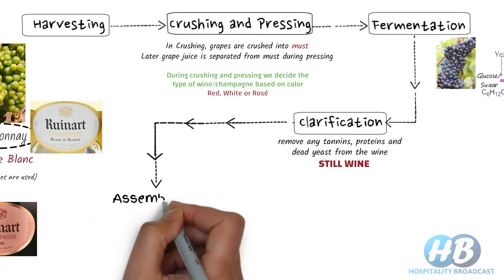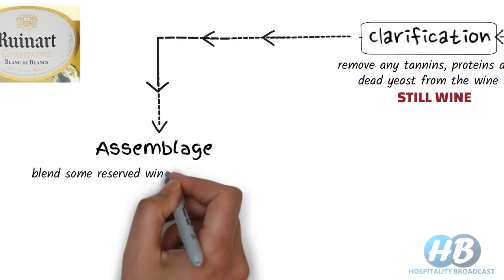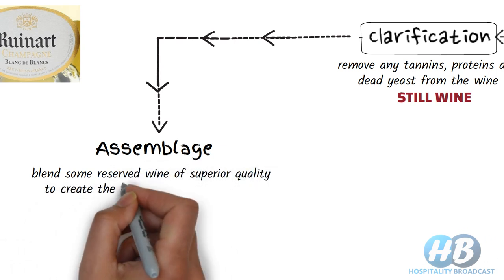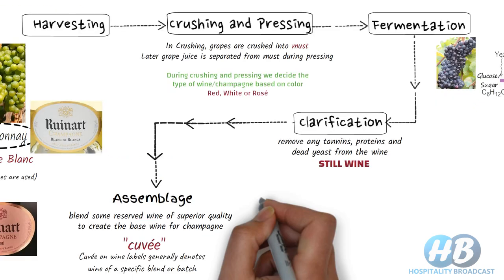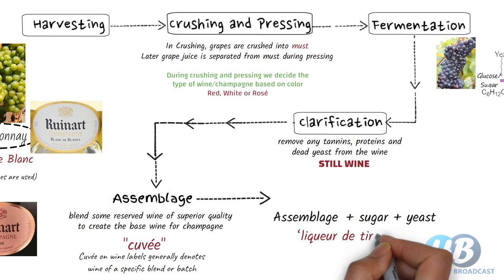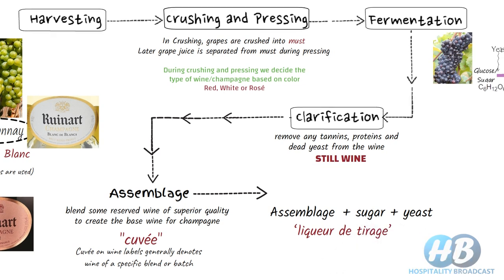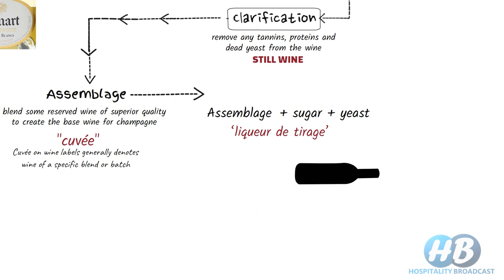Next is assemblage or blending. At this stage, some reserved wine of superior quality is blended to create the base wine for Champagne. The blending of various base wines is called Cuvée in French. In the assemblage, we add sugar, yeast, and yeast nutrients to the base wine, which are called Liqueur de Tirage. The wine is then poured into a thick glass bottle and sealed with a cap.